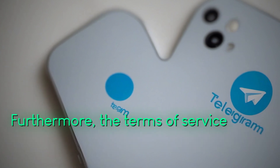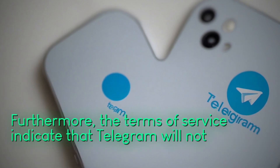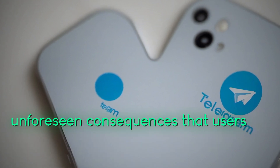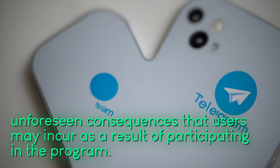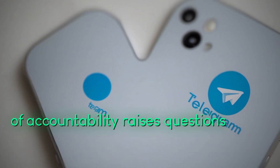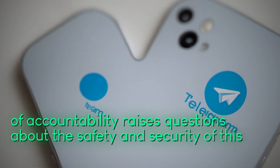Furthermore, the terms of service indicate that Telegram will not be liable for any damages or unforeseen consequences that users may incur as a result of participating in the program. This lack of accountability raises questions about the safety and security of this feature.